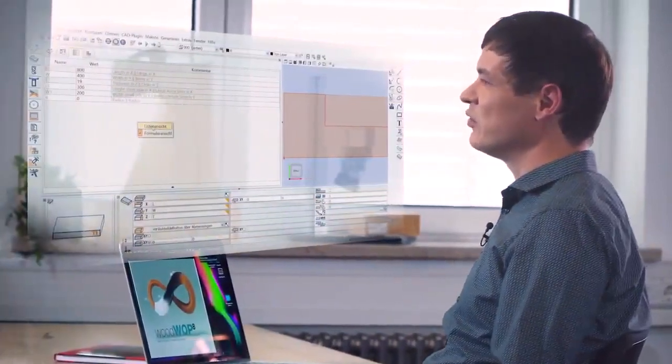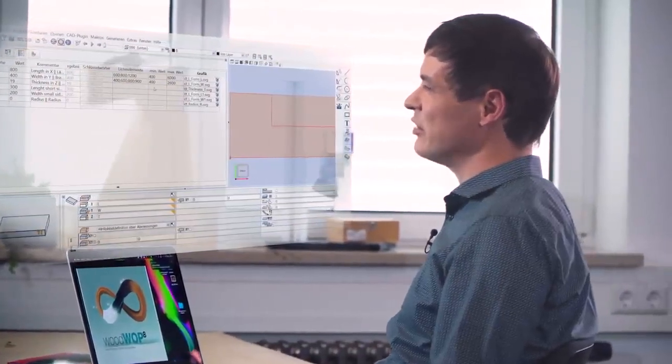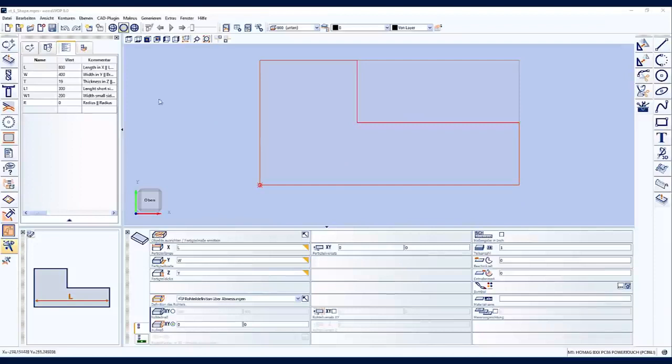To make this possible without errors for inexperienced machine operators and WoodWop newcomers, we have added a few new functions to the variable table. There is now the possibility to store an auxiliary graphic for each variable, making the variables self-explanatory for everyone. Another new feature is the option of allowing only fixed predefined values or a range of values such as from 0 to 20 millimetres, which avoids incorrect entries by the operator. The program created with the desired contour shape can then be easily completed into a finished program with just a few mouse clicks and is ready for production on the machine.